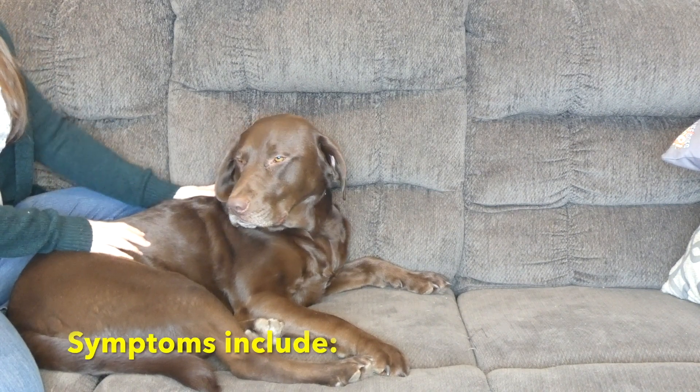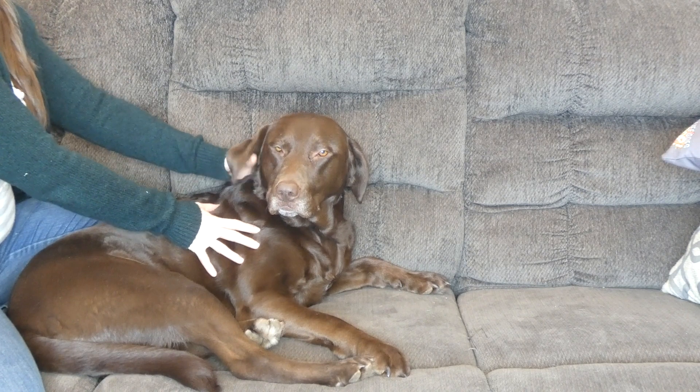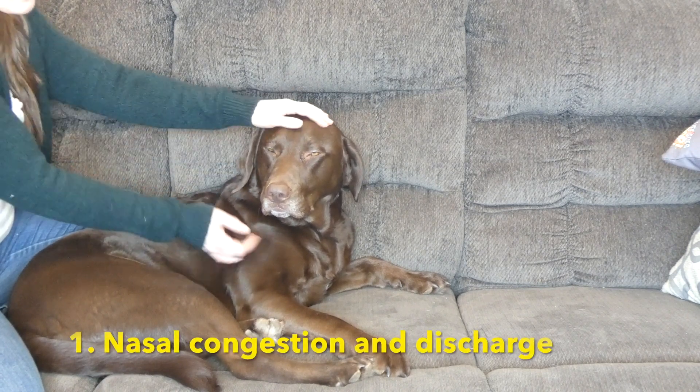Some of the things to look for: check around the nose, listen for congestion or difficulty breathing, any type of wheezing.